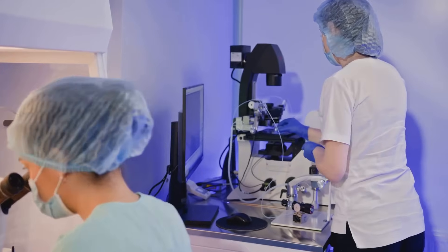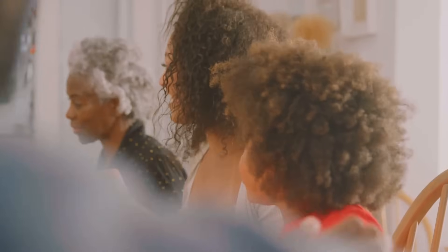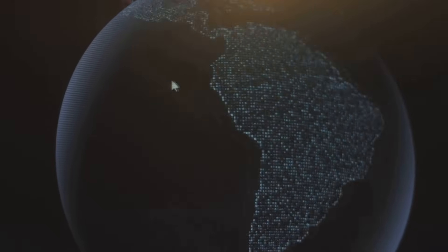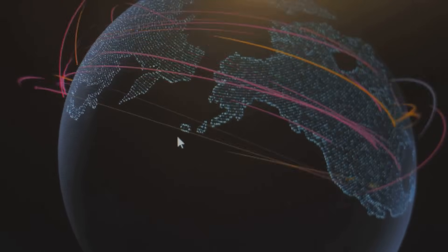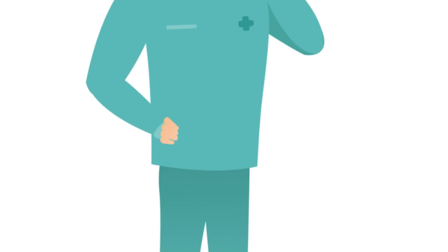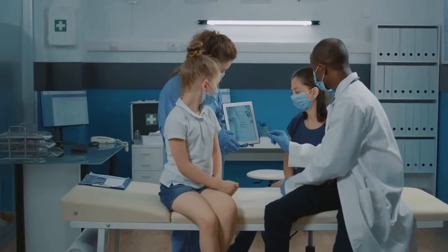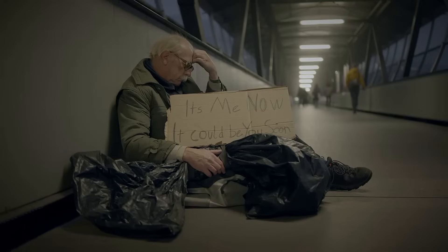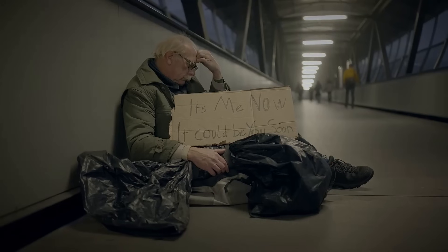Lupus is more than just a collection of medical facts and figures — it's a disease that profoundly impacts the lives of millions of people around the world. Unlike some diseases with a clear-cut path of progression, lupus is often unpredictable and enigmatic, manifesting differently in each individual, making diagnosis challenging and requiring a personalized approach to care. This uncertainty can be frustrating and isolating for those living with lupus.